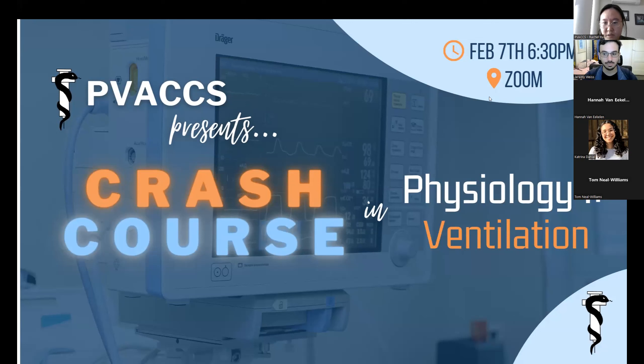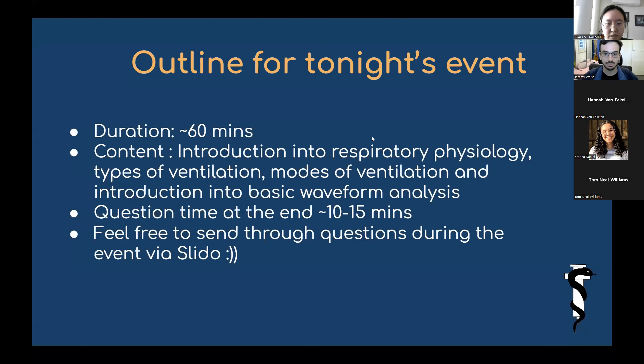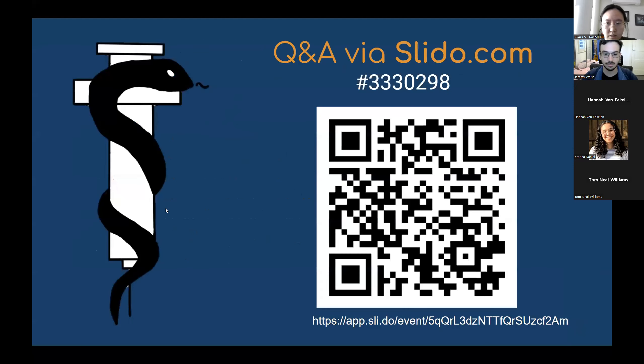Today's event will be on ventilation. We're going to go for about an hour. At the end, we'll leave about 10 to 15 minutes to go through questions. If you want to leave a question, we've got a Slido link — Hannah will post it into the chat for you as well. Feel free to also upvote questions you want answered first, because we might not be able to get through all of them.